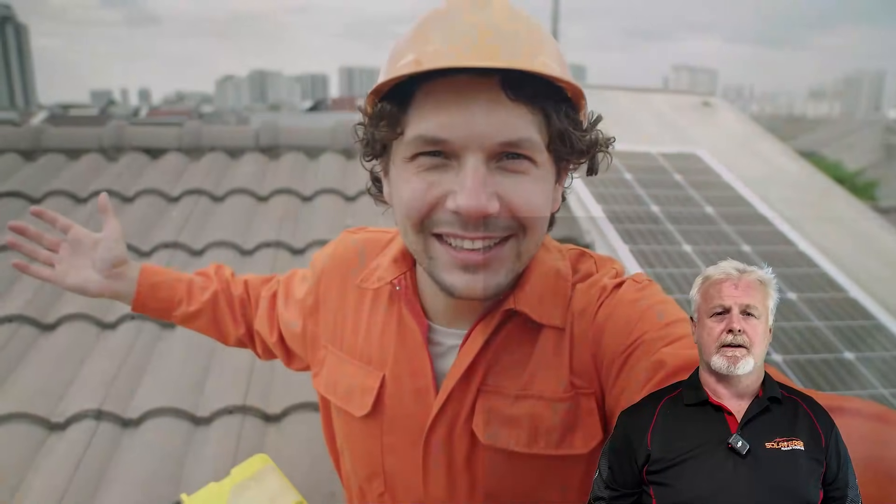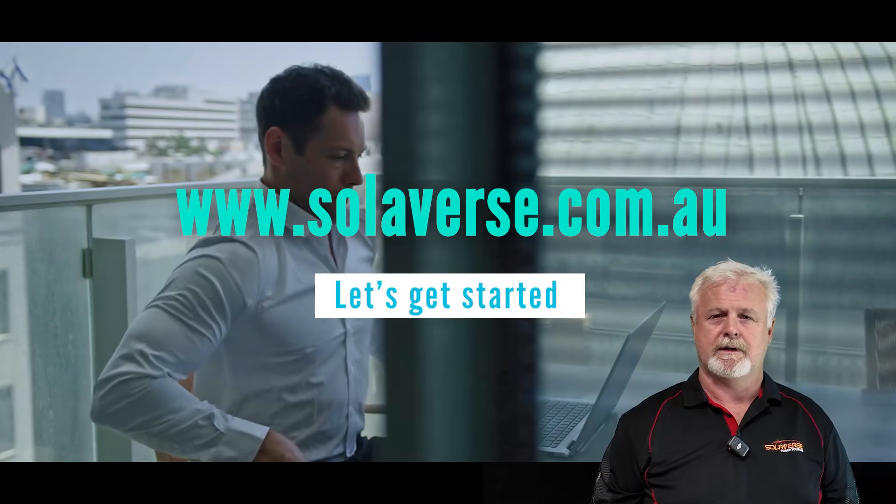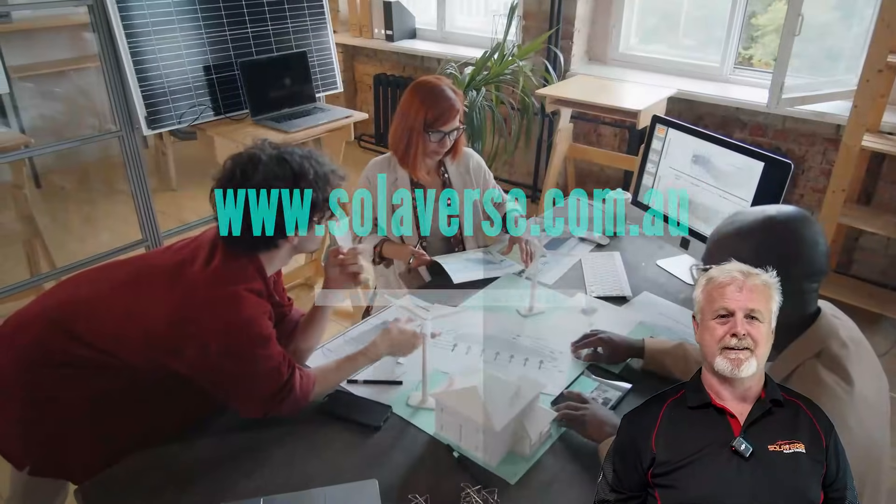Still unsure? That's where we come in. Let us check out your home and design a system that loves the sun as much as you'll love your energy bills. Visit solarverse.com.au and let's get started. Your solar potential is waiting.